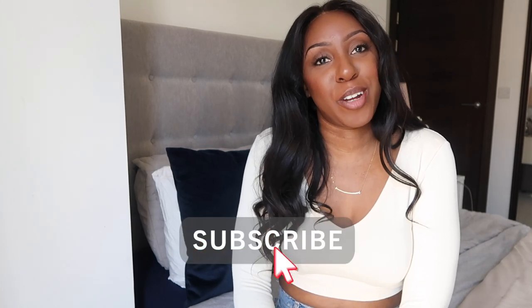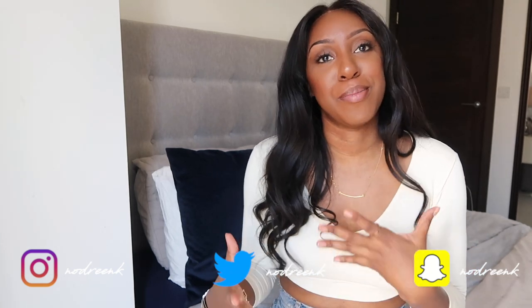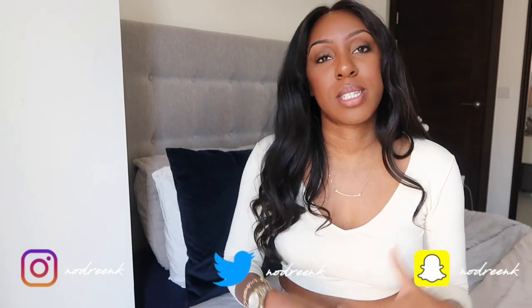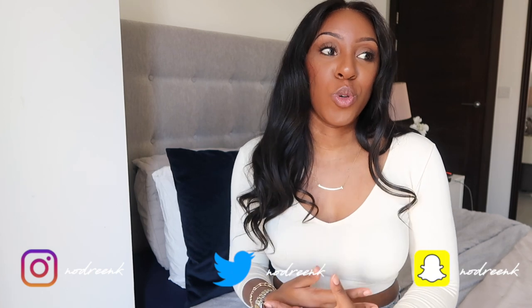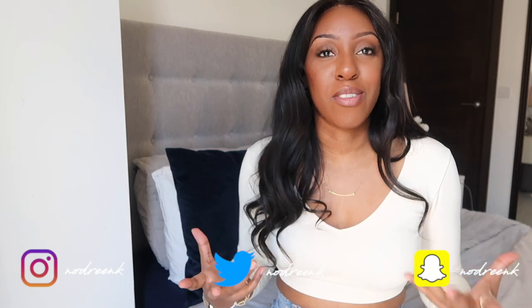Hey guys, welcome to my channel. My name is Adrienne Kay and I post all about fashion, lifestyle and my career in marketing. Today I'm going to be talking about how to look more put together and what simple accessories you can incorporate into your everyday wardrobe to help you look more classy, more expensive and really effortlessly chic.